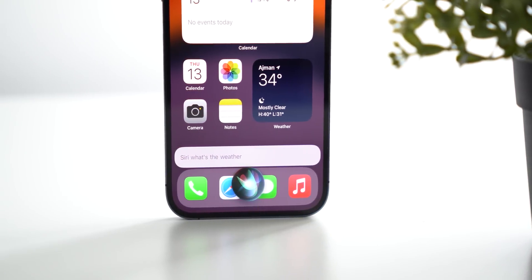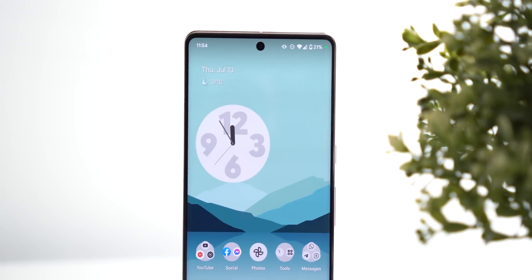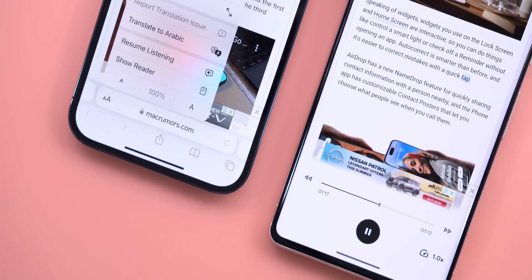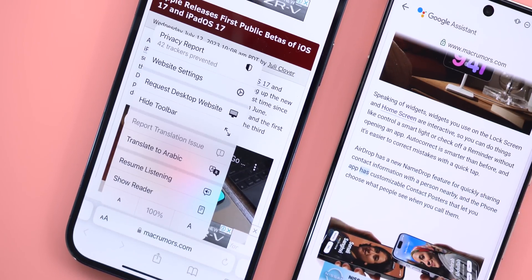That wraps up my comparison between Siri on iOS 17 and Google Assistant. Siri is still behind, but the gap is much smaller than before, and I'm excited to see if the stable version does any better. Hope you liked the video — hit subscribe for more iOS 17 comparisons and see you in the next one.